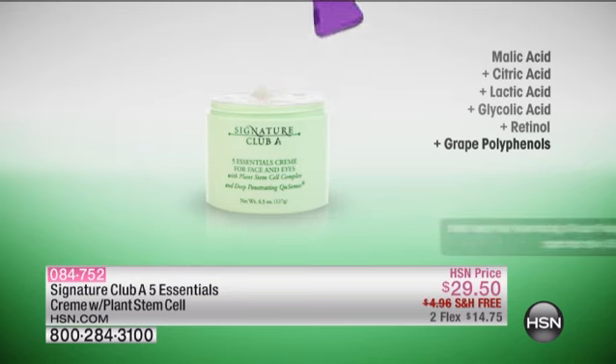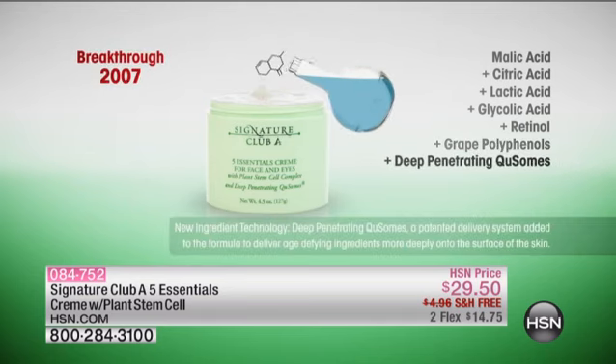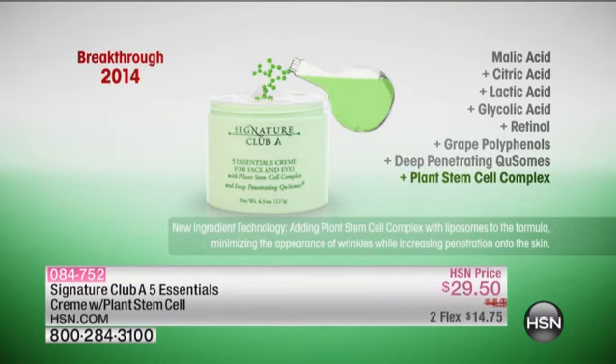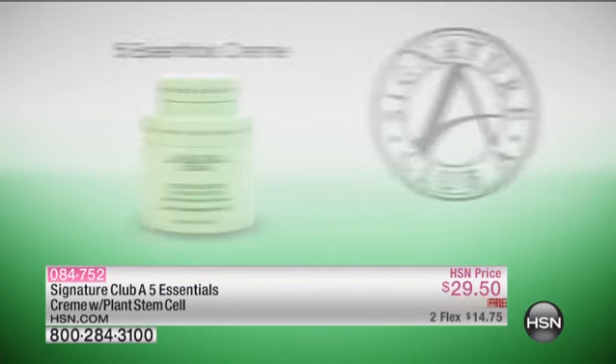In 2007, we added great polyphenols, which are about 50 times more potent than vitamin E. And then in 2014, the plant stem cells.